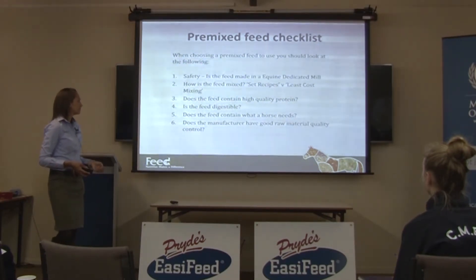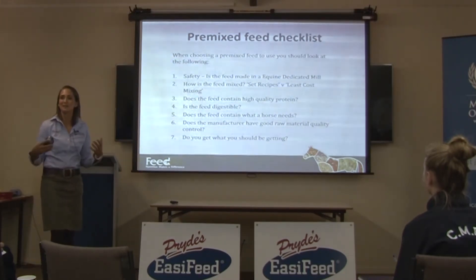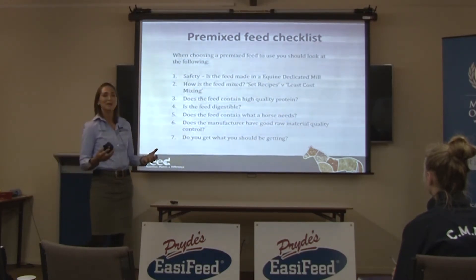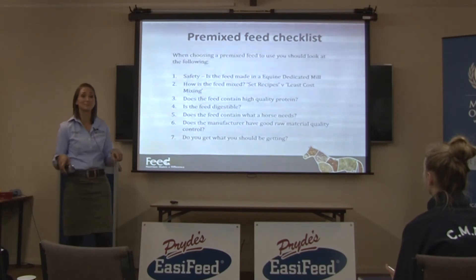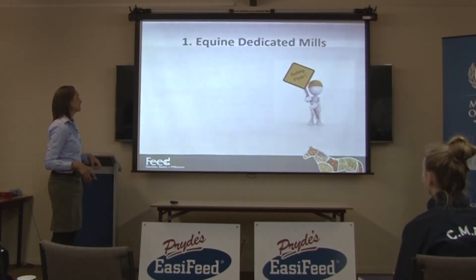Does the manufacturer have good raw material quality control, and do you get what you should be getting? On the backs of feed bags there's all this lovely information about the nutrients that are supposedly in that feed, but how do you know if what's actually in the bag matches up with what's on the label? Sometimes it doesn't, and it's a matter of figuring out when it does and when it doesn't.